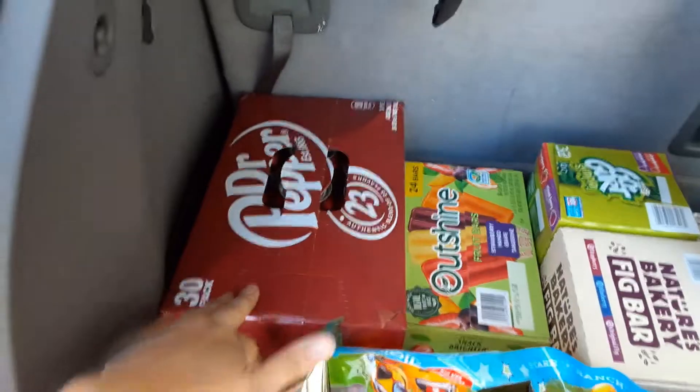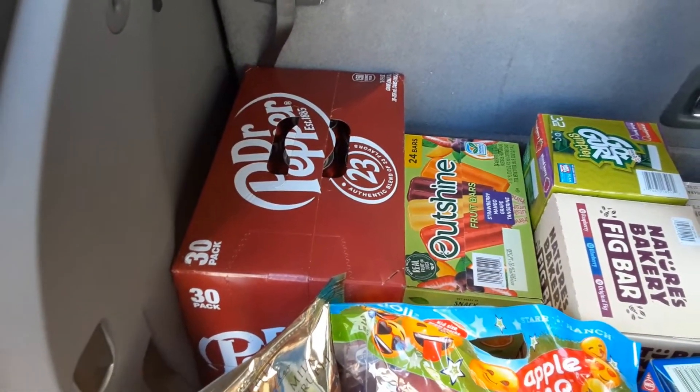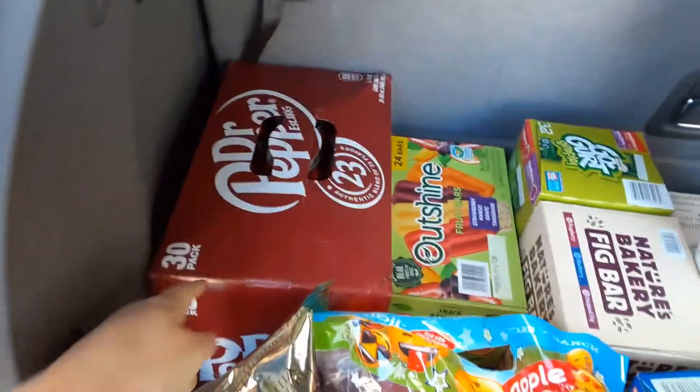Some Dr. Pepper for Austin. Dr. Pepper or any soda at like Walmart is — it is five something for 12. So this is a good deal.